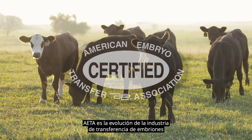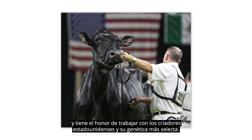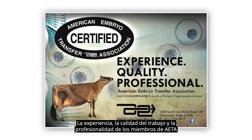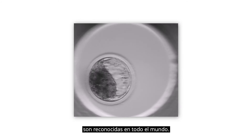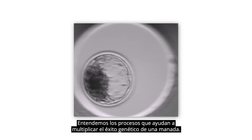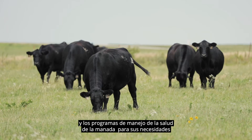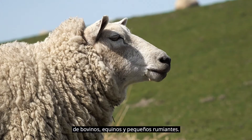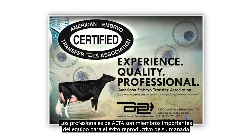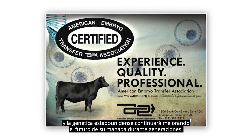In summary, AETA is the vanguard of the embryo transfer industry and honored to work with U.S. breeders and their most elite genetics. The experience, quality of work, and professionalism of AETA members are recognized around the world. We understand the processes that help to multiply a herd's genetic success. We offer the most modern and advanced reproductive technologies and herd health management programs for your bovine, equine, and small ruminant needs. AETA professionals are the most important team members for your herd's reproductive success and U.S. genetics will continue to enhance the future of your herd for generations.